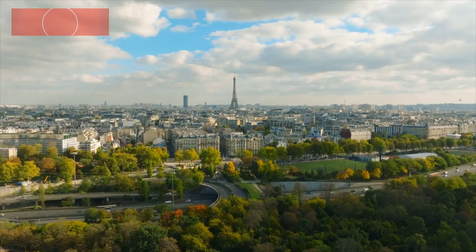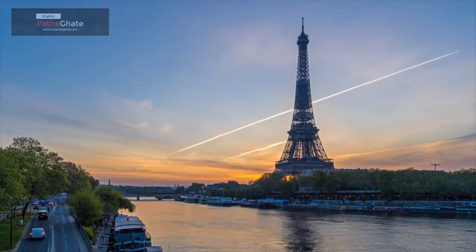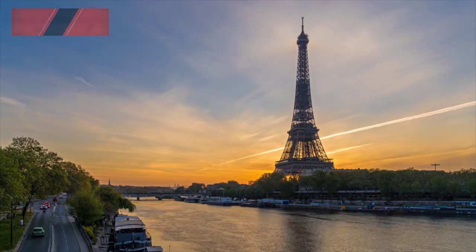The tower has three levels, which offer stunning views of Paris. The first level is at 57 meters, the second level is at 115 meters, and the third level is at 276 meters.